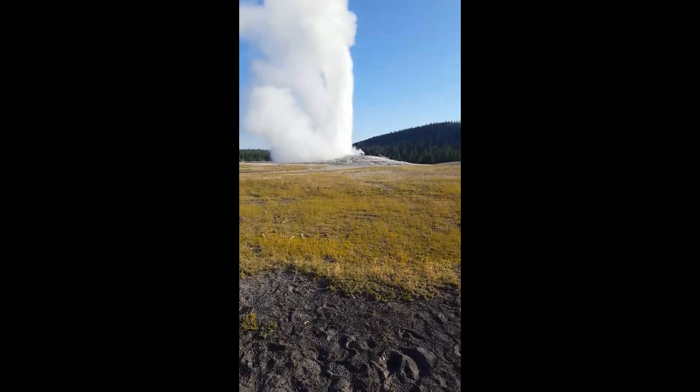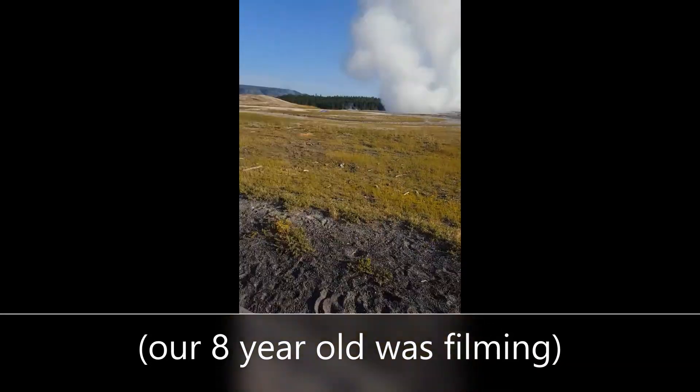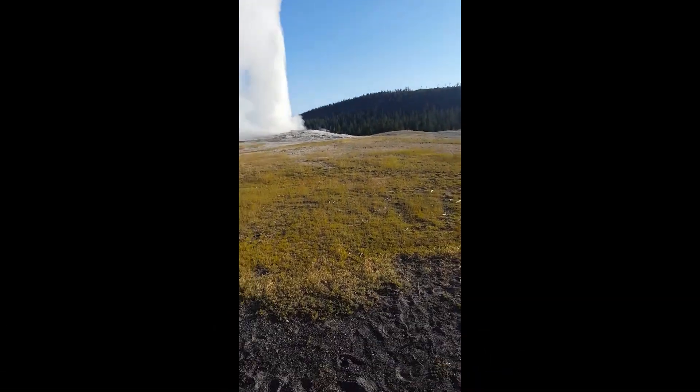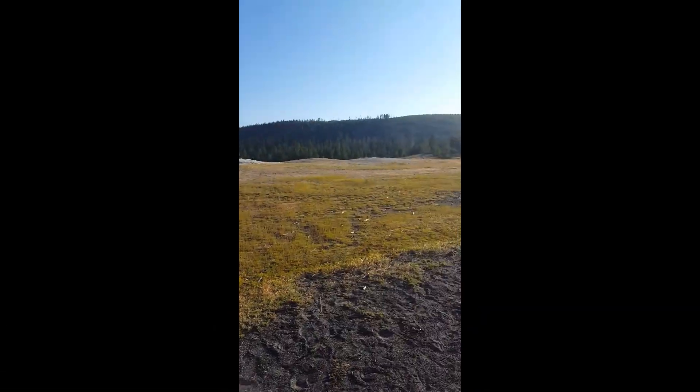Hi, we're at Old Faithful right now, and it's erupted. And look at this — the whole water is clear. I never saw this.